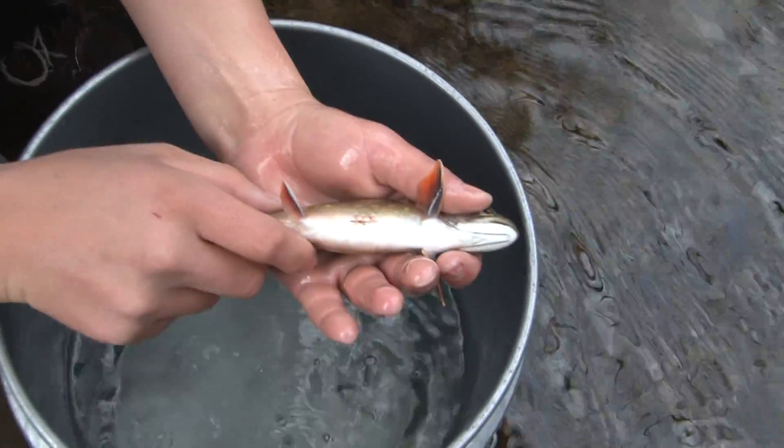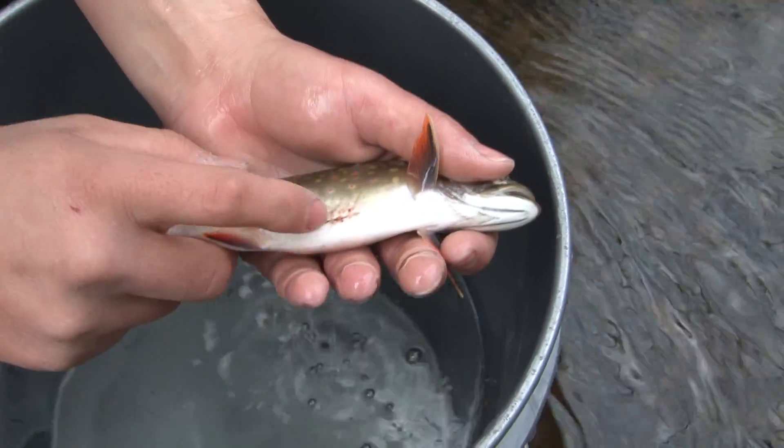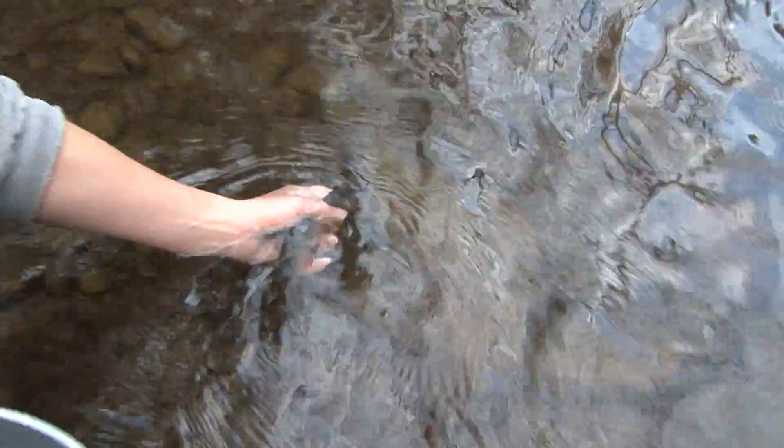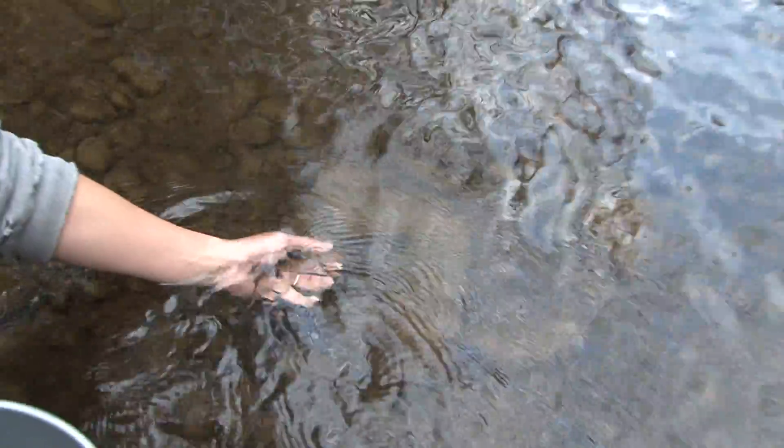Here are the sutures — everything seems to be holding fine. It's closed up nicely, everything looks good. Fish looks healthy. We'll lay it in the river here. Gone. She's happy to be free.